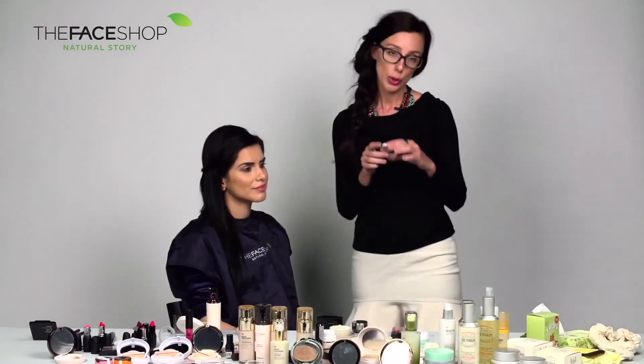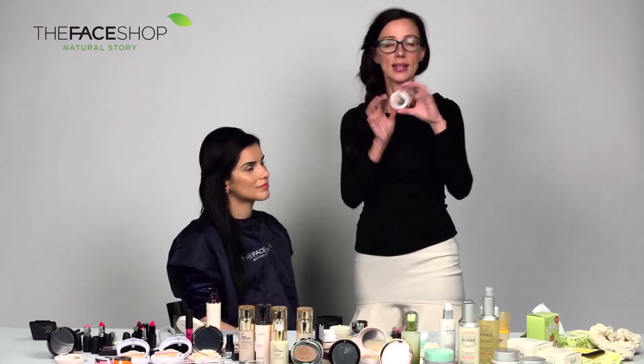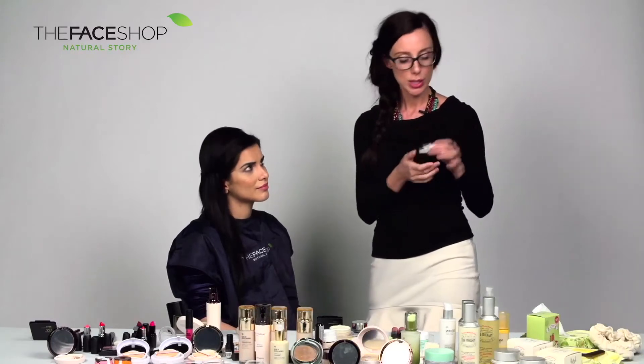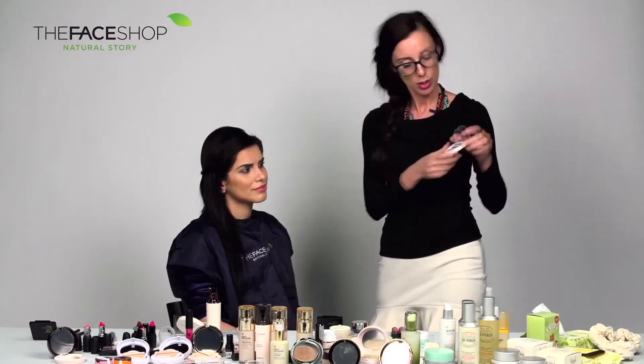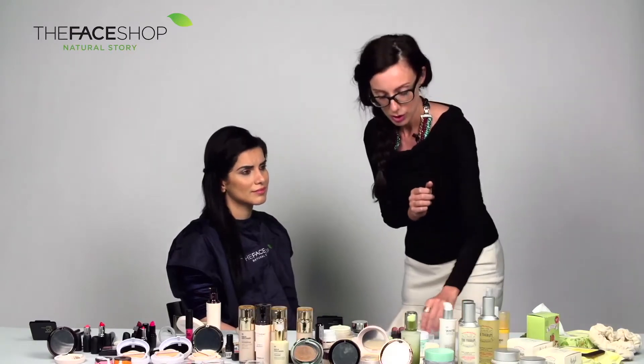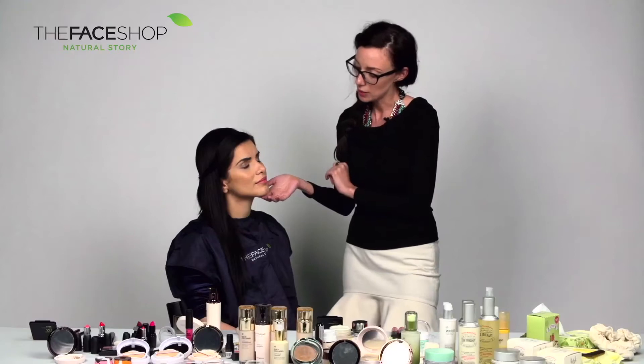For the eyes, what we used was The Face Shop's new Dual Baked Shadow in the shade BR01 — really nice bronzy tones. It's a two-shade product: bronze and dark bronze. The dark bronze, we just went over the crease and blended it out.